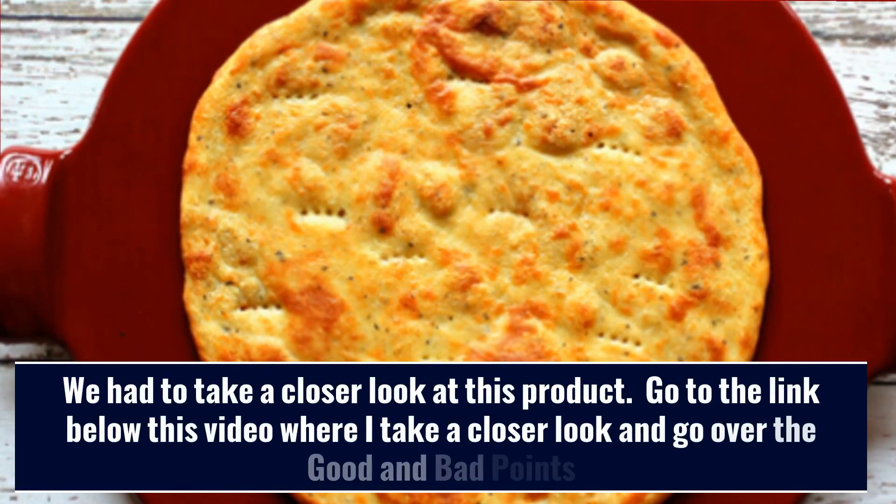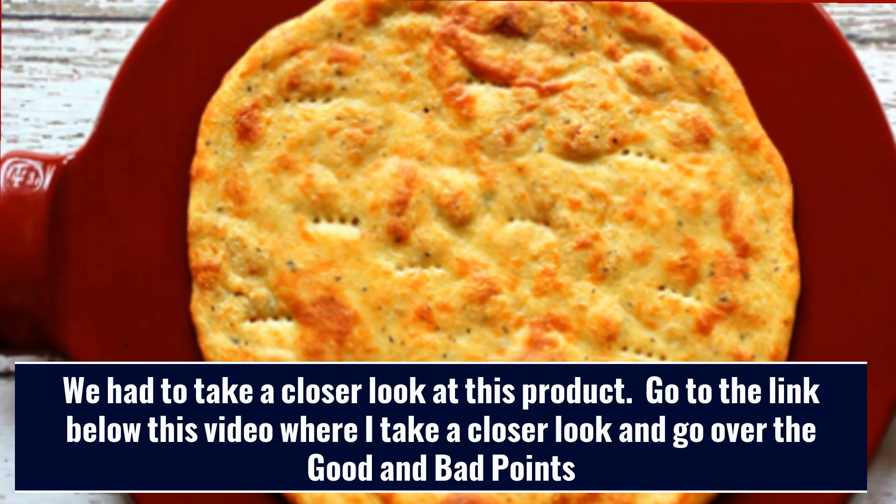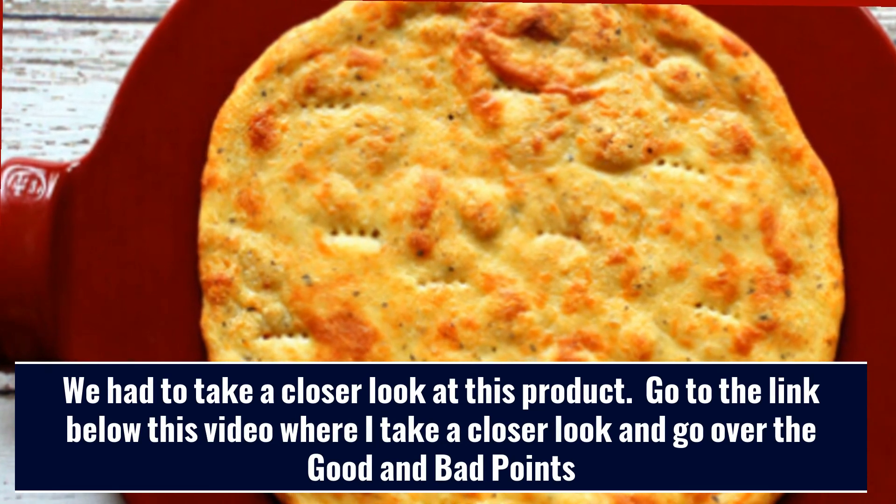We have to take a closer look at this product. Go to the link below this video where I take a closer look and go over the good and bad points.